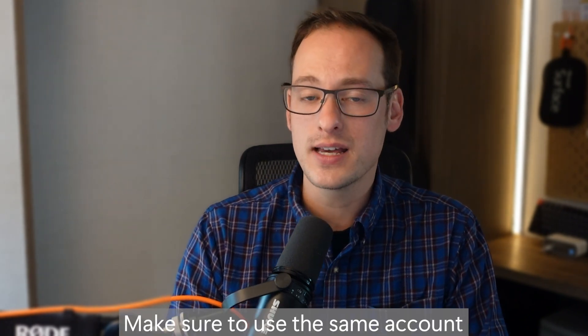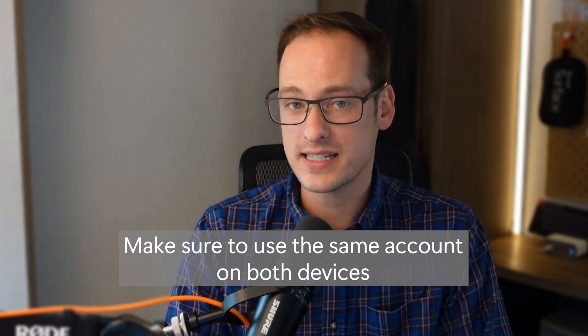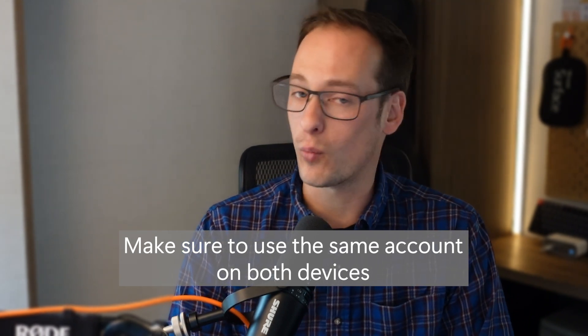It's important to note, all of these are subscriptions and they're sold separately. You must use the same Microsoft account on both your old and new PC, and when you sign into Microsoft 365 — otherwise, the backup won't work.